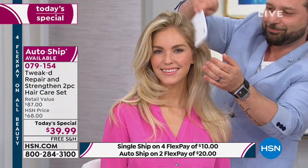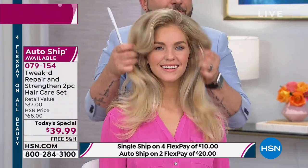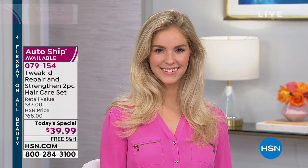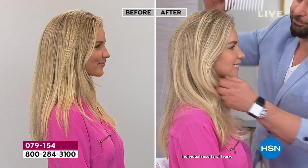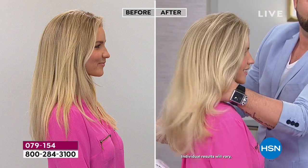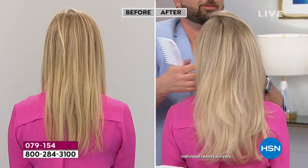Free shipping applies even with auto ship. Today the only difference is with auto ship it'll be two flex payments as opposed to four, so you can break it up over two months. This is usually a $60 value. For all different hair types, colors, and lengths it's truly for everyone. Can we talk about the fragrance? It's vanilla, almond, amber, and you'll get a bit of that honey as well.